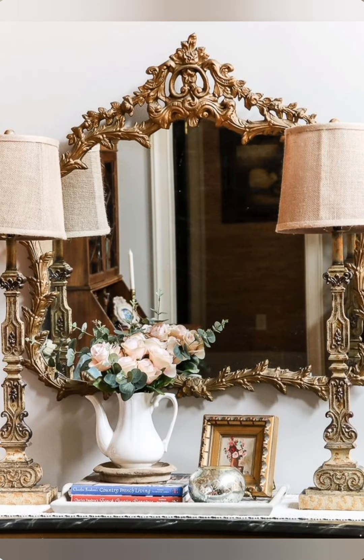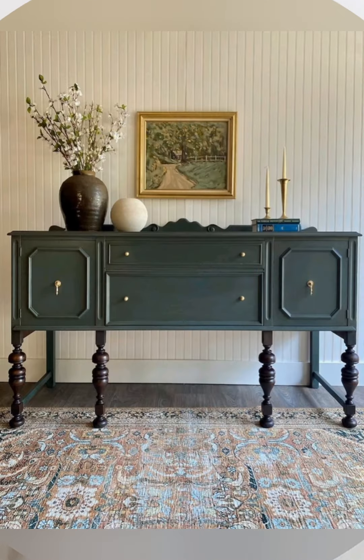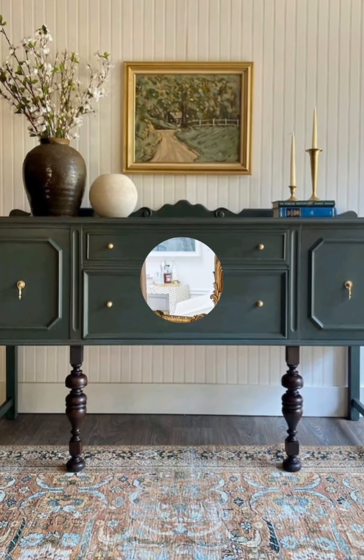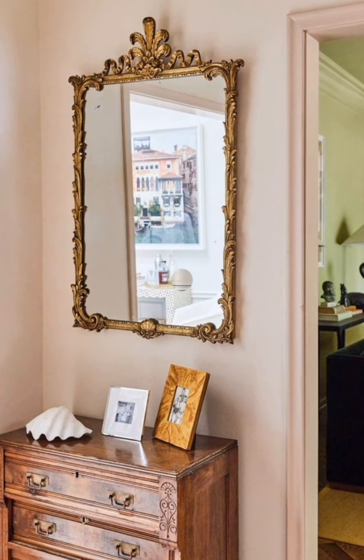Here are some more tips to help you successfully achieve a vintage style in your home. Start small — if you are new to vintage decor, begin by adding a few vintage accessories like an antique mirror or a vintage lamp to your space, then gradually build your collection.